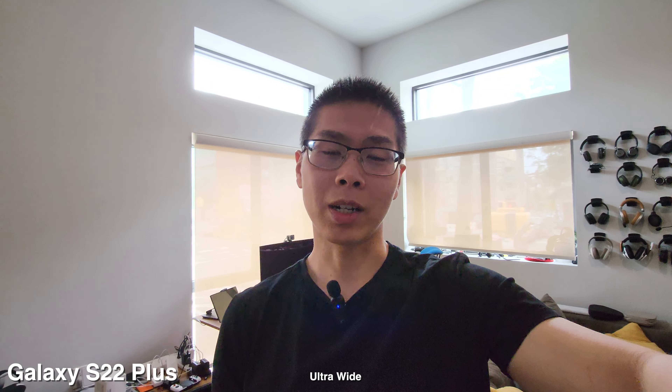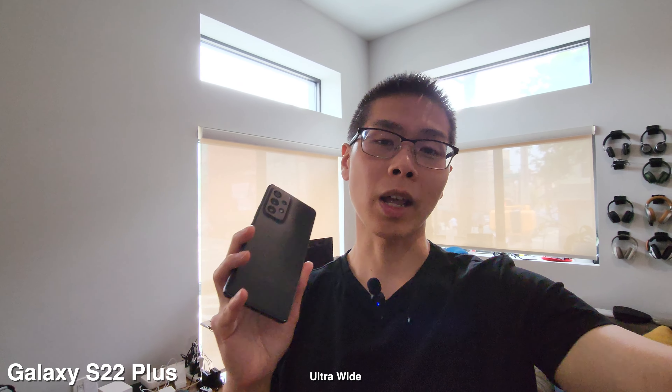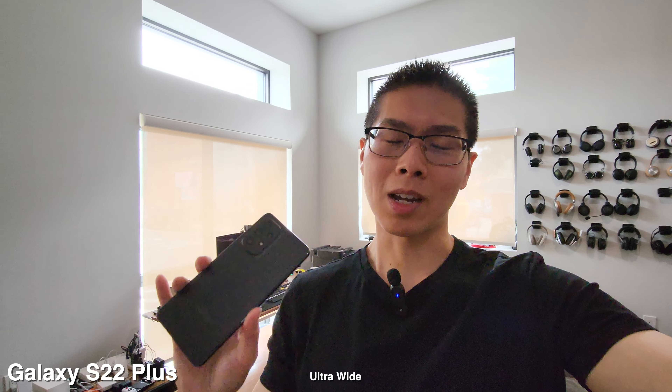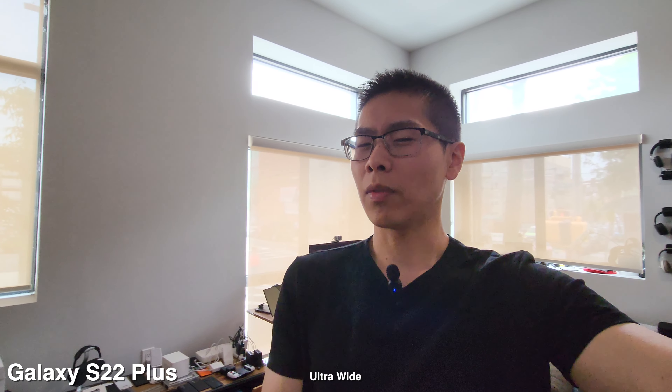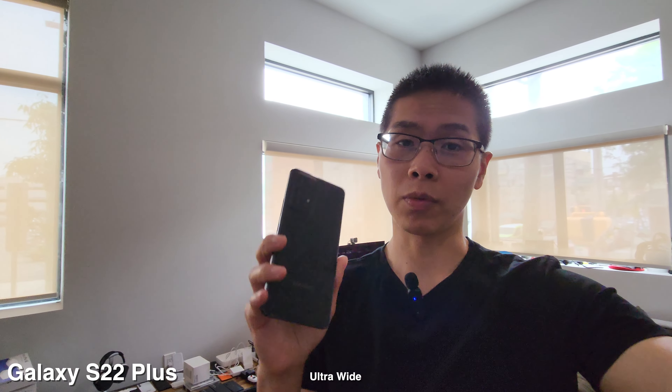How's it going? Today we're going to compare the cameras on a Galaxy S22 Plus versus the A53. I know this is not a fair comparison, but it's to let you guys visually see if it's worth upgrading to a full flagship phone from a budget phone.